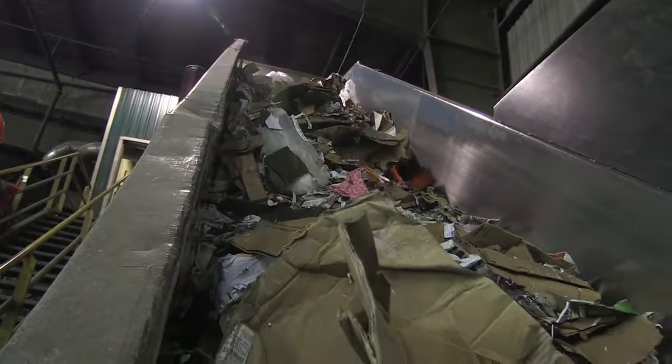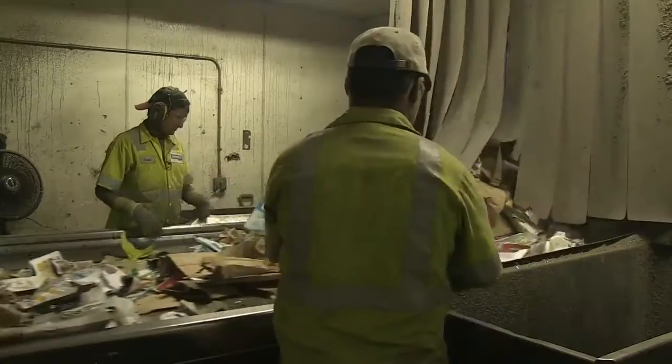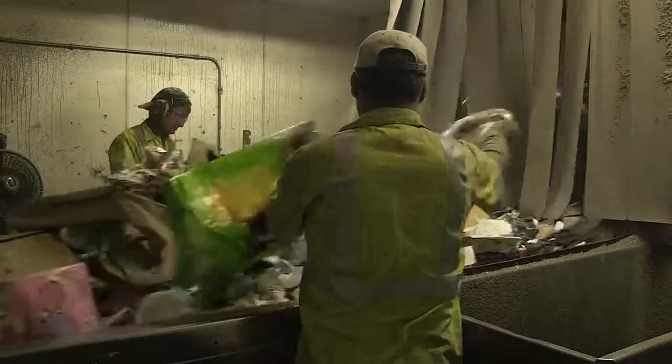And into the pre-sort room. The pre-sort room is where the first line of workers takes off bags of shredded paper for special handling. They also take out items that made it into your bin by mistake, like styrofoam, plastic bags, and hazardous materials. It takes concentration and quick hands, but it's important to get these contaminants out now.